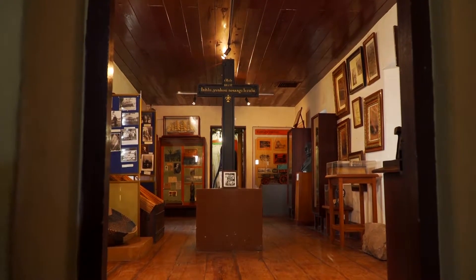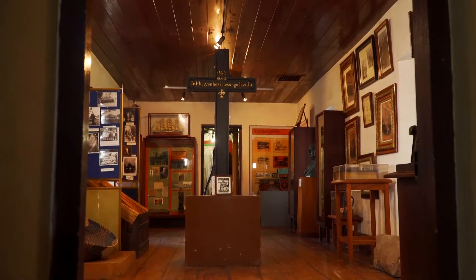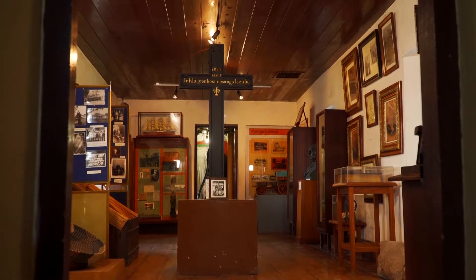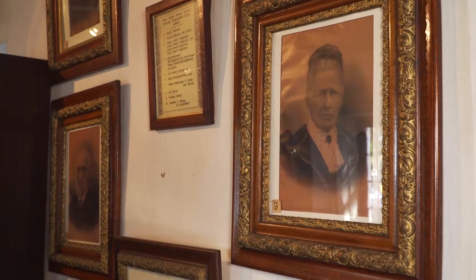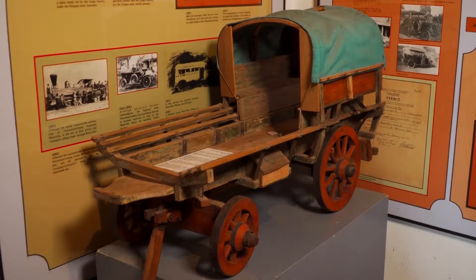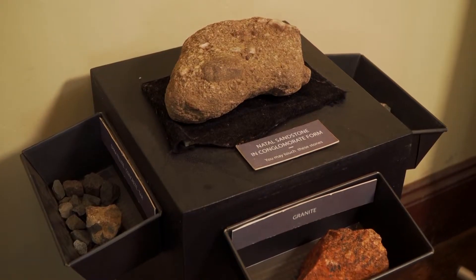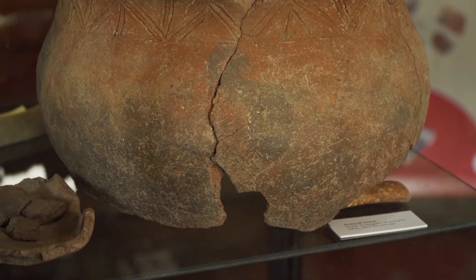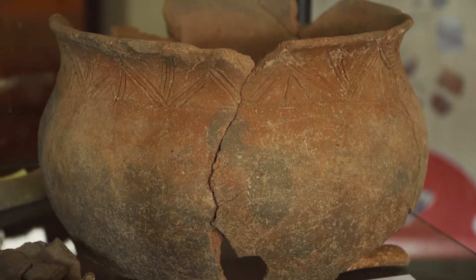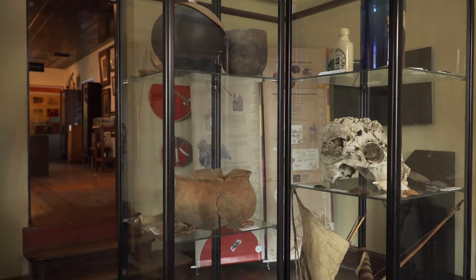We have a section where we now have the cross from the Clement Church — that section was the original structure. We have also added an exhibition based on archaeological findings, and that part represents the prehistory of Westville. Based on documents, it seemed that the German settlers were the first people to occupy this land, whereas archaeologists were able to prove that people had been living in the area much earlier than that. So we added that exhibition to represent a different aspect of the story of Westville.